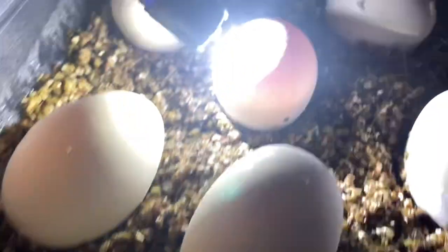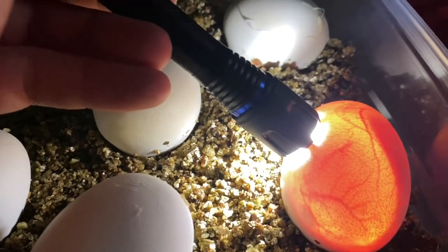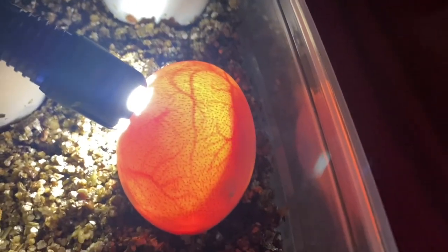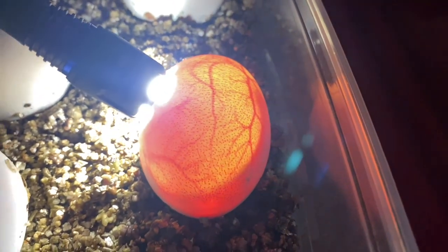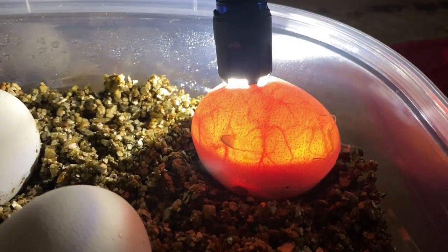Obviously see some movement inside there. Definitely see some movement in that one. That baby's like, what the fuck are you doing, bro? That thing jetting around in there — not a fan of the light. That's my fucking hold back right there. I can tell.